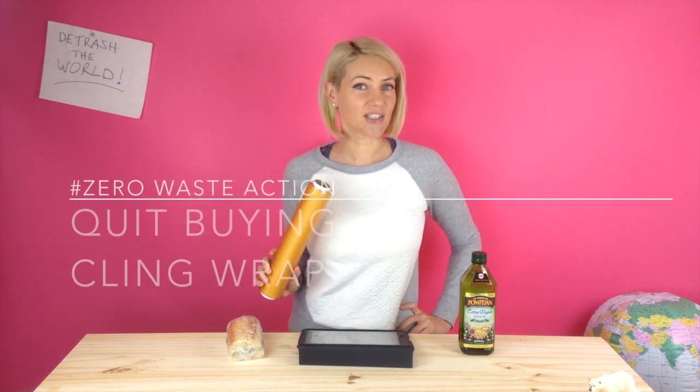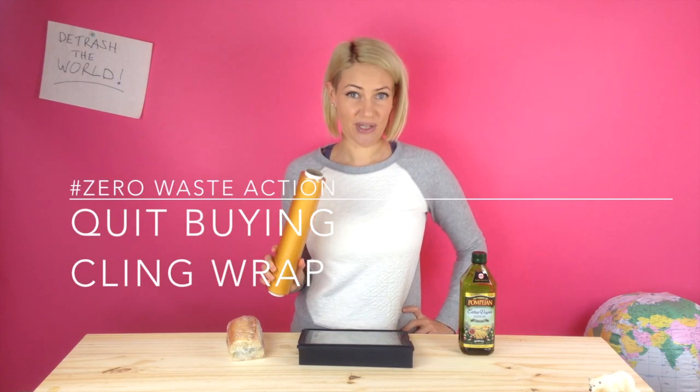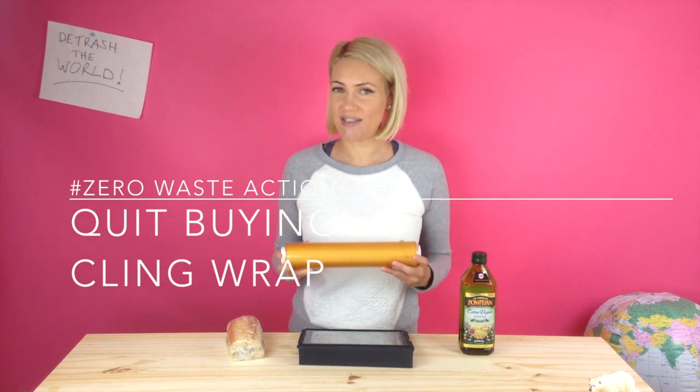Your zero waste action is to make the commitment to quit buying cling wrap forever and to use one of these alternative methods that I will show you right now.